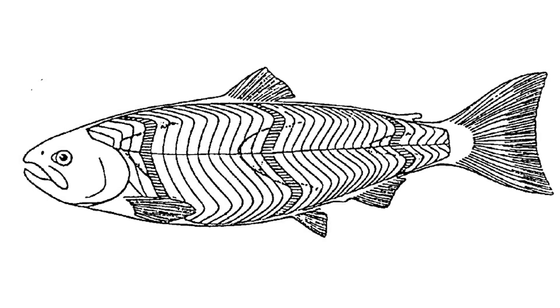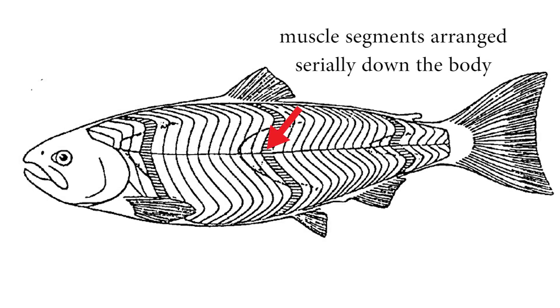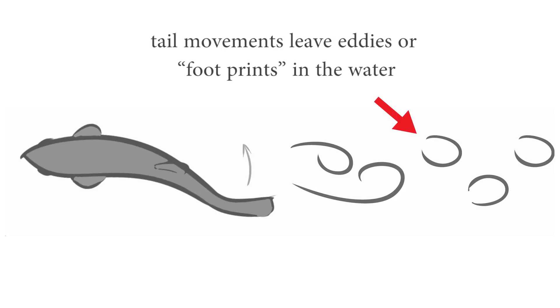Real trout can change their body flexibility by contracting their muscles, which are arranged serially in blocks down the body. This body undulation causes the water around it to curl up into swirling eddies.